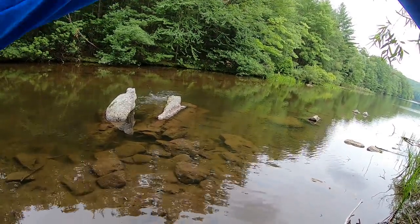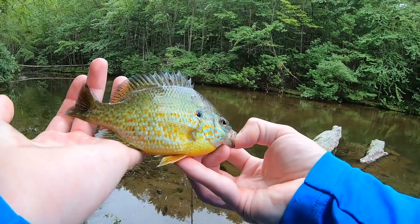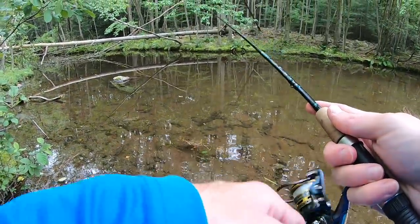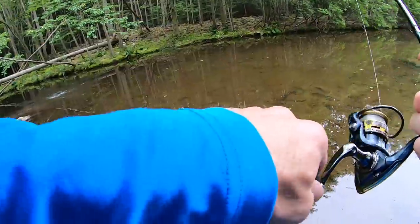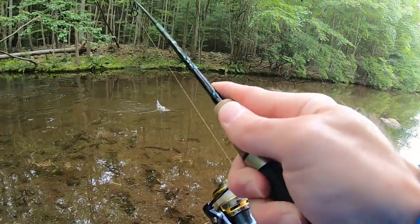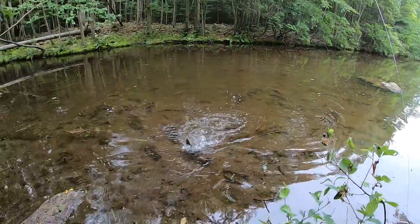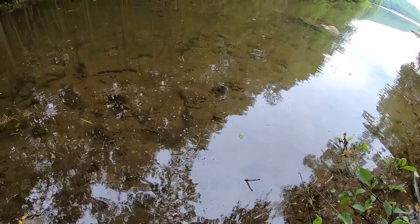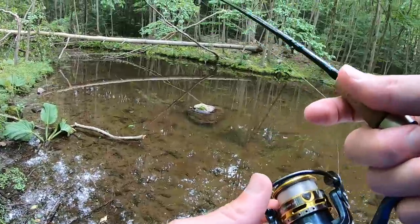Got him — fish on! All right, we got a gill. Real pretty fish — beautiful fish. We already have lunch so we're going to let this guy go. He got off — there he goes, he's right there. I knew this little jig would work. If I had my net with me I would have got him. That's a big fish.